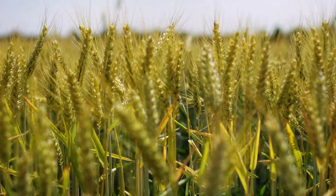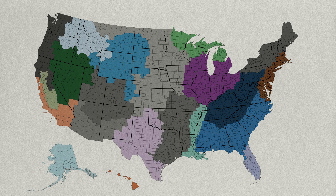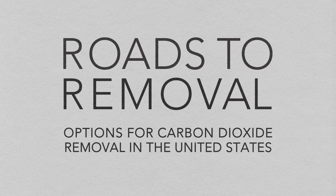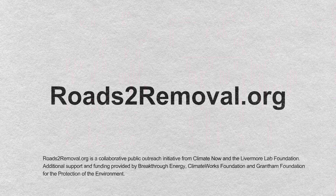Roads to Removal is an opportunity to take the next steps to reach carbon neutrality by 2050. Every region in the nation has an opportunity. Every region has a story. To learn more about the potential for each carbon removal approach or to download the report, visit roadstoremoval.org.